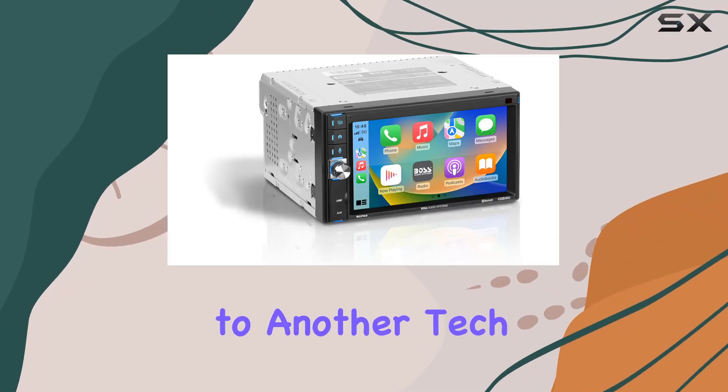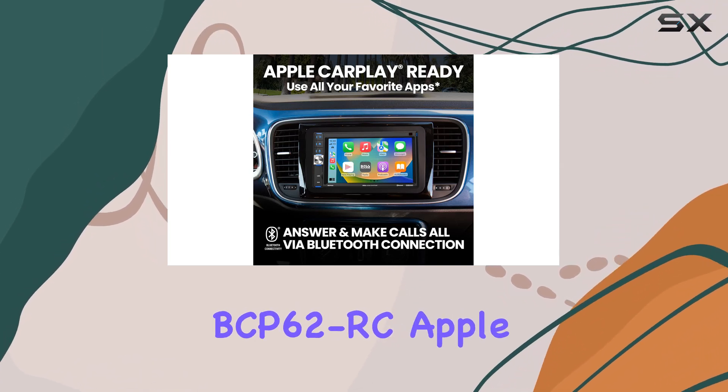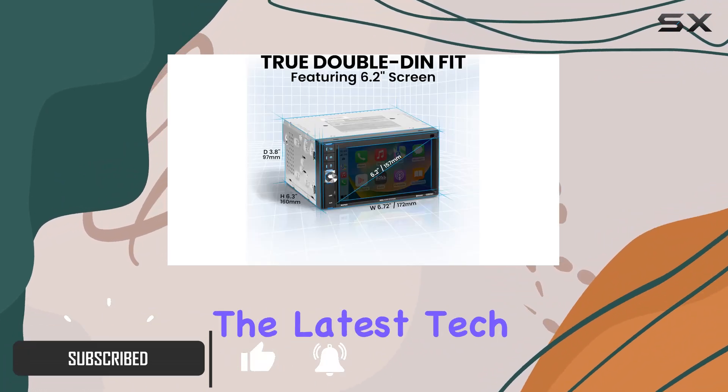Hey everyone, welcome back to another tech review on our channel. Today we're diving into the BOSS Audio Systems BCP62RC Apple CarPlay car multimedia player. If you're looking to upgrade your car's entertainment system with the latest tech, this might just be the perfect fit for you.